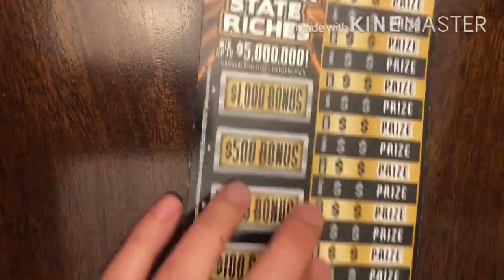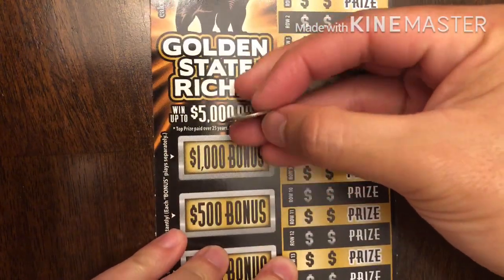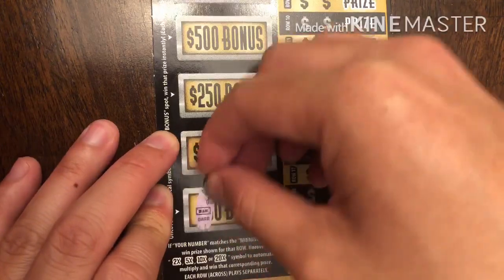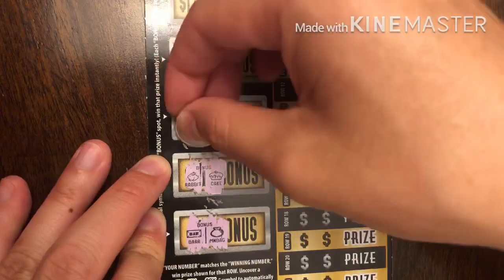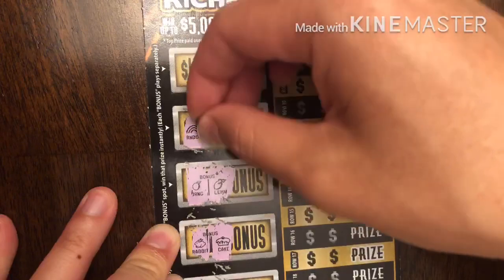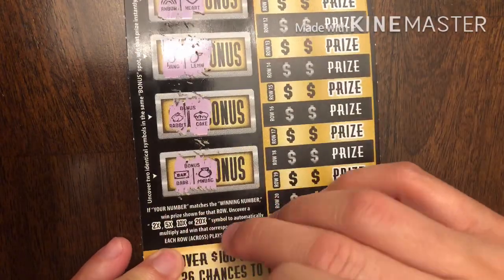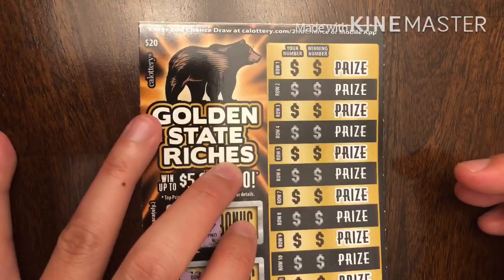We'll start off with the Golden State Riches ticket. I'm using this dime I found on the ground when I went to go buy these tickets, so hopefully it can bring us a win. We'll start checking out the bonus section — we have a bar and a money bag, rabbits and cake, orange and lemon, rainbow and heart, star and star — nope, it's a diamond. Hopefully on the right side we can find a multiplier. I've only found the 2x and 5x; never seen the 10x or 20x, so it'd be great to find that now.